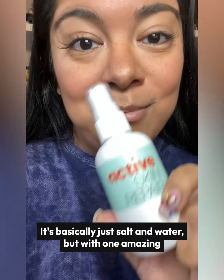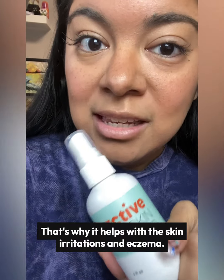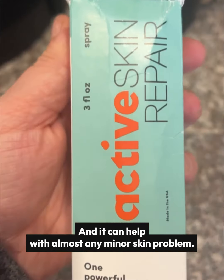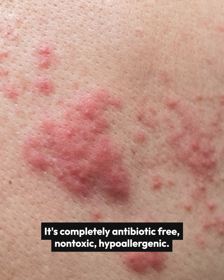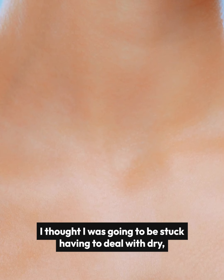It's basically just salt and water, but with one amazing active ingredient: hypochlorous acid. That's why it helps with skin irritations and eczema, and it can help with almost any minor skin problem. Literally all you have to do is spray it on your skin and let it do its thing. It's completely antibiotic-free, non-toxic, and hypoallergenic.